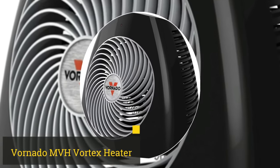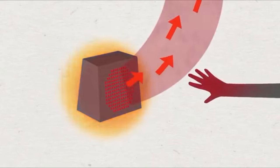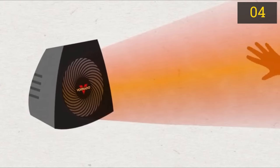Number 4: Vornado MVH Vortex Heater. This is an efficient full capacity heater with advanced safety features. The vortex heat circulation design is surprisingly effective at distributing warm air evenly throughout the room.